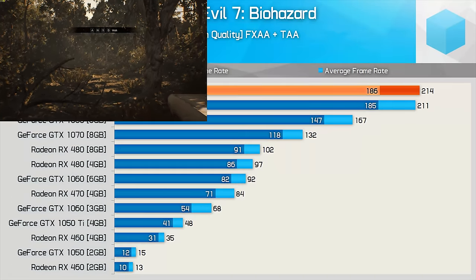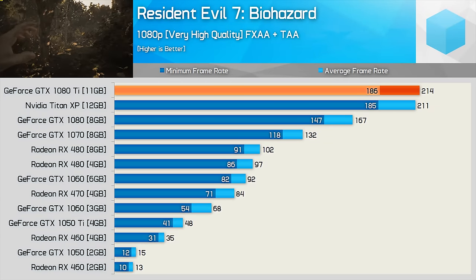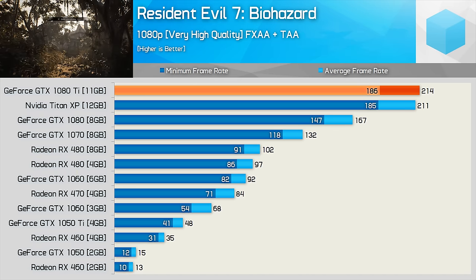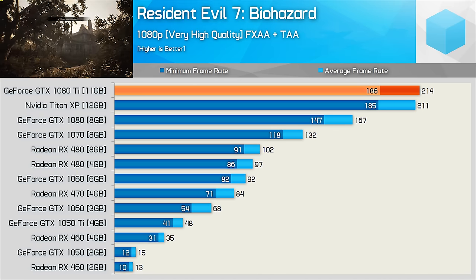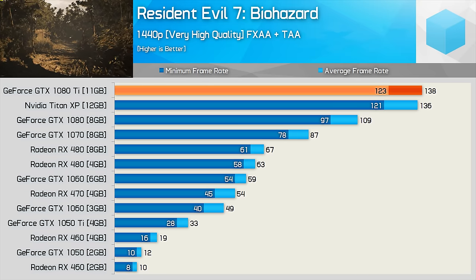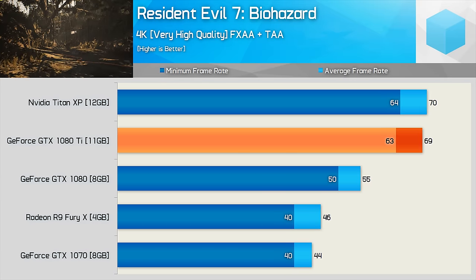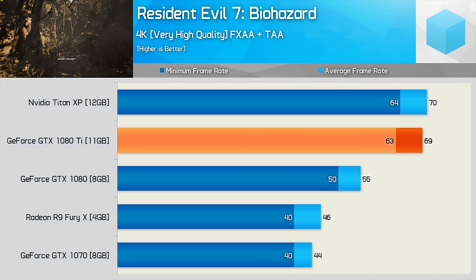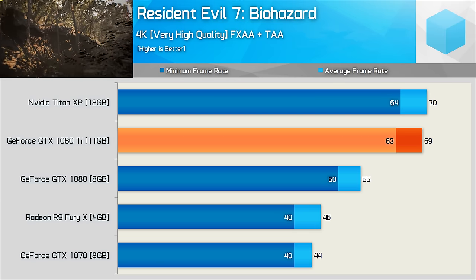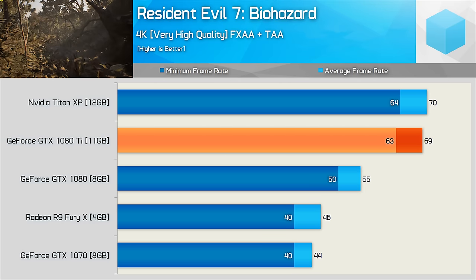Playing Resident Evil 7 with the 1080 Ti, we see an incredible 211fps on average at 1080p with the quality settings maxed out. That's more than twice the average frame rate of the RX 480 and GTX 1060 graphics cards. Similar margins are seen at 1440p, and frame rates are kept well above 100fps on NVIDIA's new $700 graphics card. Resident Evil 7 looks amazing on a large 4K screen, and a single 1080 Ti can handle the rendering work no worries, with silky smooth 60fps at all times — 24% more frames than the standard 1080.